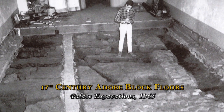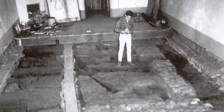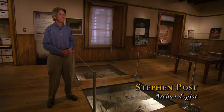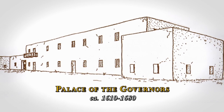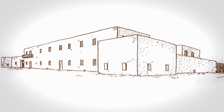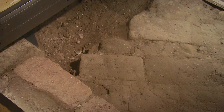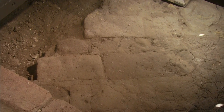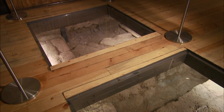Here beneath the floors of the palace, archaeologists found foundations, adobe floors and adobe walls remaining from the first Palace of the Governors from the early 17th century. On top of those floors, we have the foundations and walls and floors from the Pueblo Revolt Pueblo. In 1680, Pueblo people and their allies basically expelled the Spanish, and there was a four-story Pueblo made up of 1,000 rooms that occupied this space.